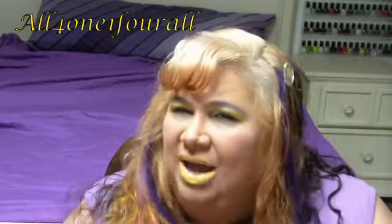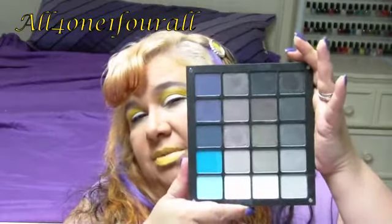They are kind of soft, so it does flake a lot, like the NYX eyeshadows. The colors are pretty pigmented. Some need a base, some do not, but a base definitely makes it pop more.